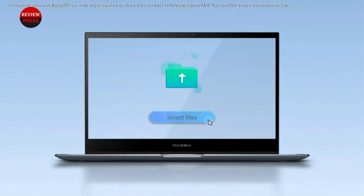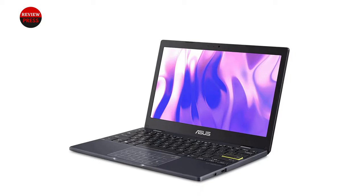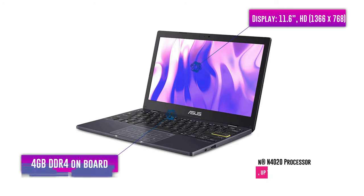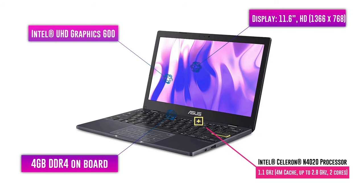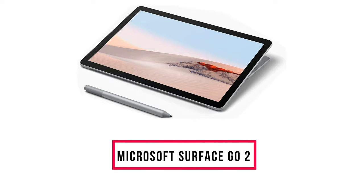With up to 8 gigabytes of RAM, an Intel Celeron N4020 processor, and 64 gigabytes of storage, the computer might not be the most powerful on the block, but it weighs only two pounds and is more than capable of handling most tasks — from editing photos to watching HD videos.